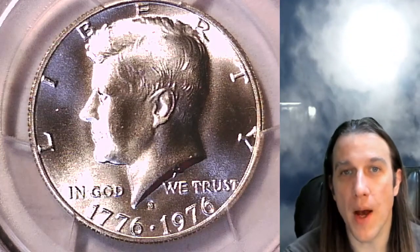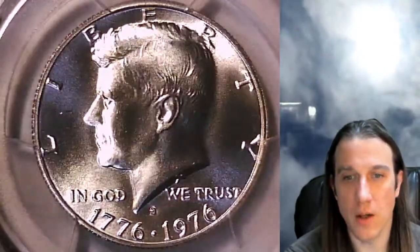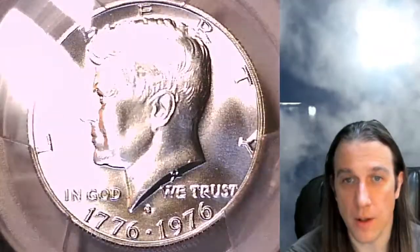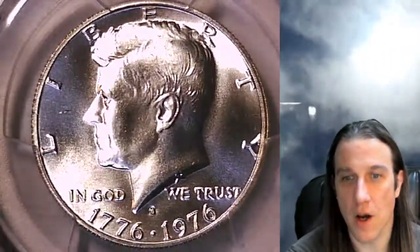Hello again everyone and welcome back to Time Travelers Coin Exchange. The next coin we're going to take a look at is a 1976 S Kennedy half dollar. This is a business strike coin from the San Francisco Mint. It has been graded by PCGS and they graded it Mint State 66. It looks like this one is the silver variety.